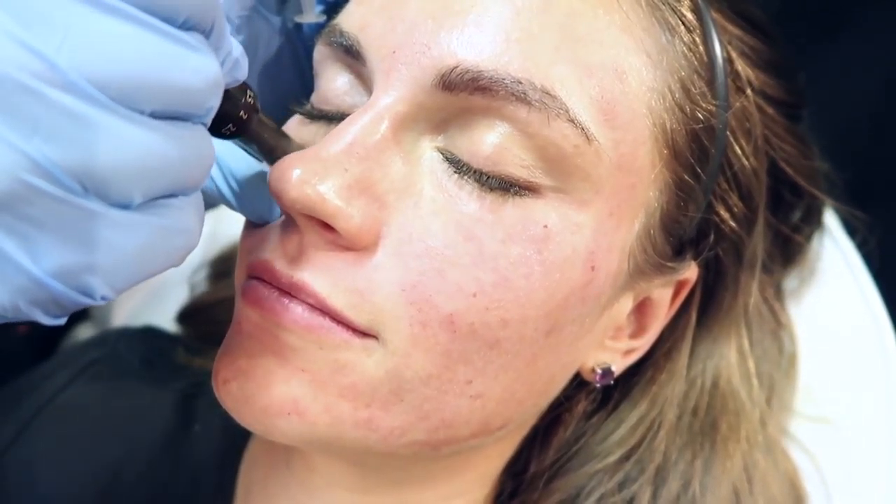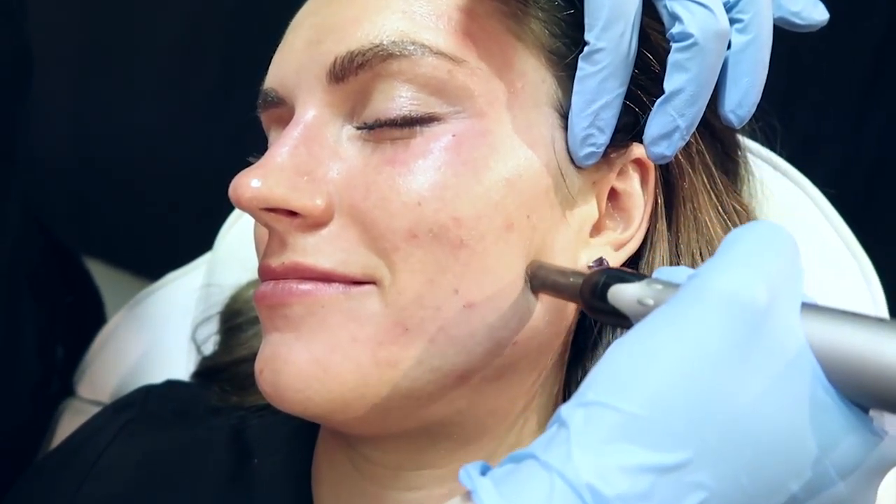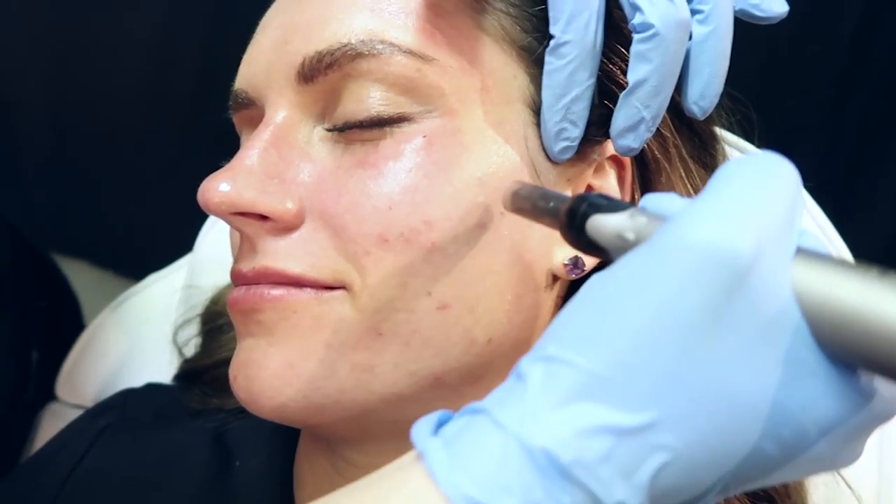But we don't always want to go deeper because it depends on the depth of the skin. Keeping in mind that around the eye and the neck, the dermis is thin, so we want to go a little less. The cheeks and the forehead are all different depths that we need to adjust for.